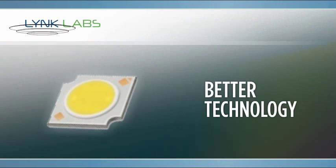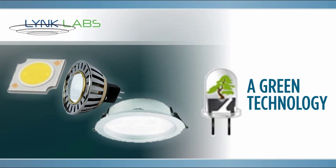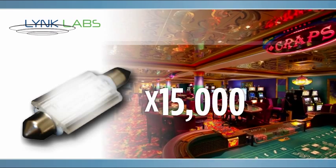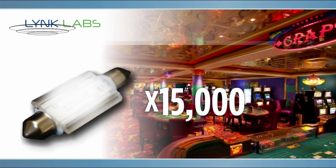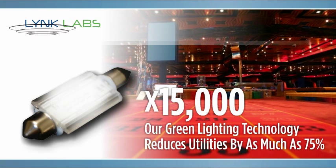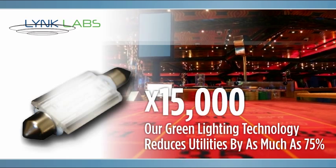By implementing Link Labs technology into your products, you'll be able to develop many more products much faster than you could with a DC system. AC LED products are a green technology, designed and developed in the USA. We recently helped a customer retro-install 15,000 AC LED lamps in their casino, replacing their legacy lighting system and saving them over 75% on their lighting utilities.